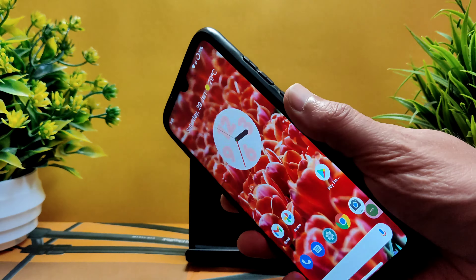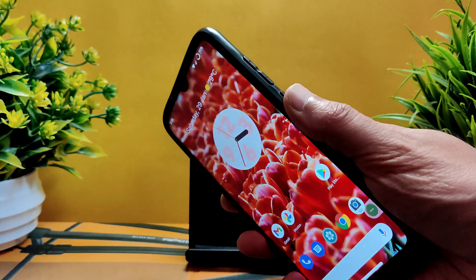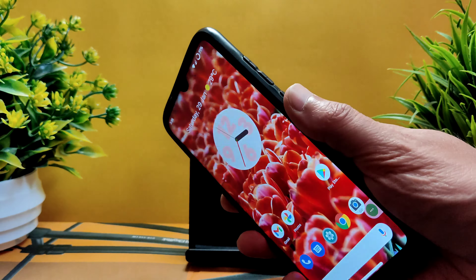Let's check the fingerprint unlock speed — just tap to unlock. It's not the fastest but it's quick enough to unlock the smartphone.